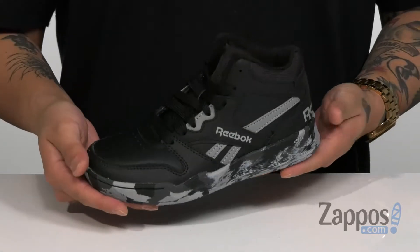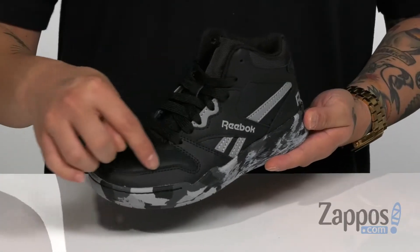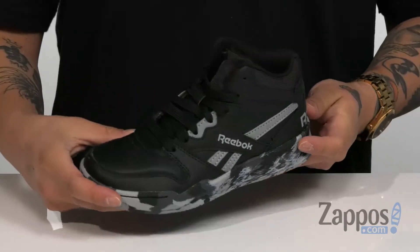Hey it's Andrew from Zappos and this is the BB 4500 High from Reebok Kids. This stylish basketball shoe has a retro inspired silhouette with a durable leather upper with reinforced stitching and high wear areas to provide excellent support,